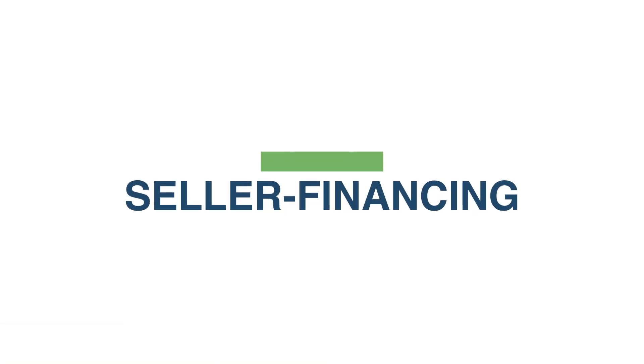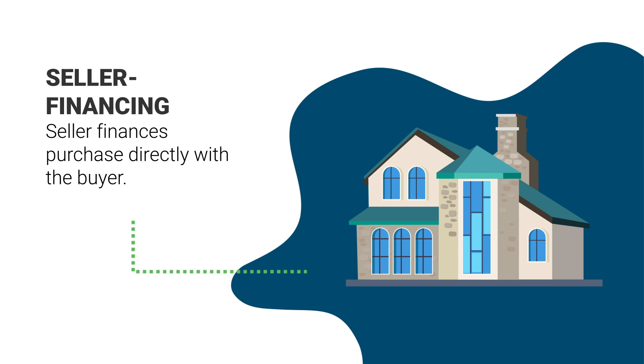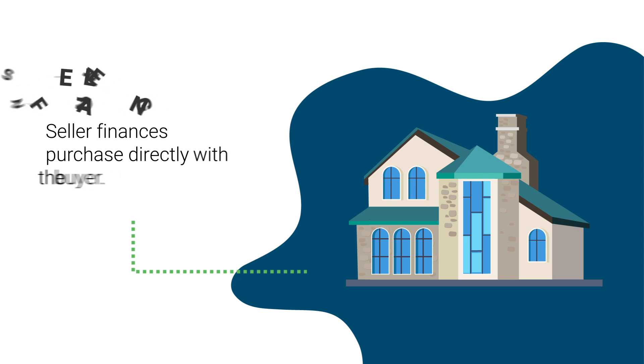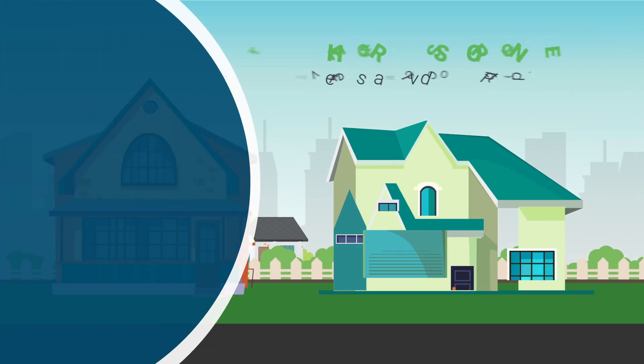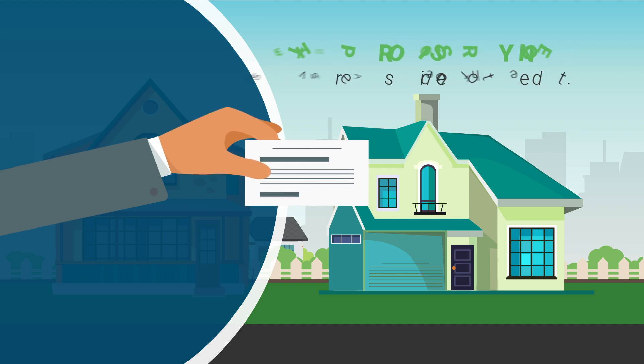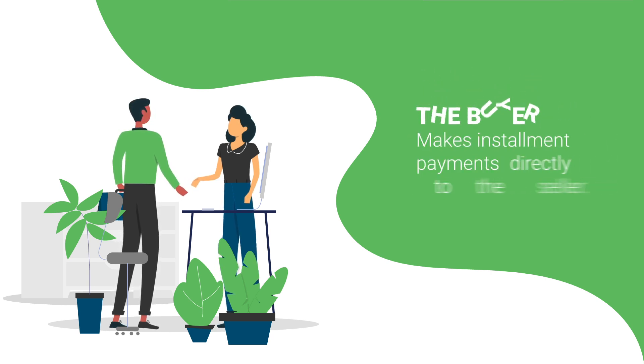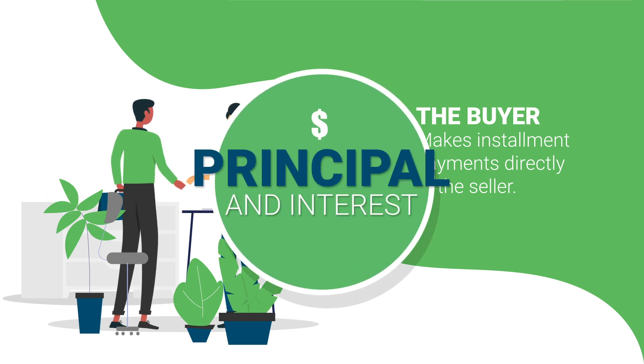Now let's get back to wraps, which are a form of seller financing. Seller financing refers to any transaction in which a property's seller finances all or some of the purchase directly with the buyer. The agreement is based upon a promissory note that details the terms of the financing, and the promissory note serves as evidence of the debt. Seller financing deals don't require the principal amount to be exchanged up front, so the buyer makes installment payments directly to the seller, which includes principal and interest.